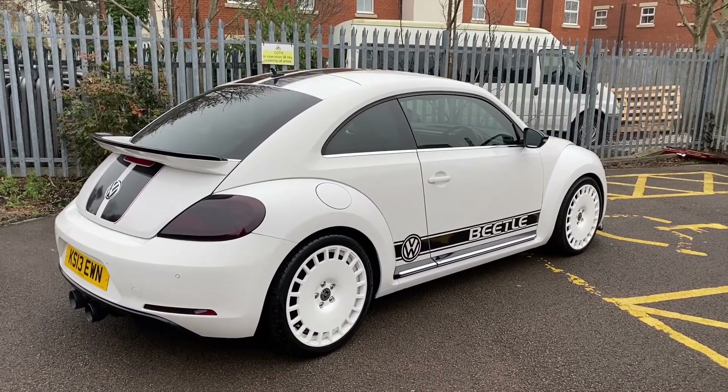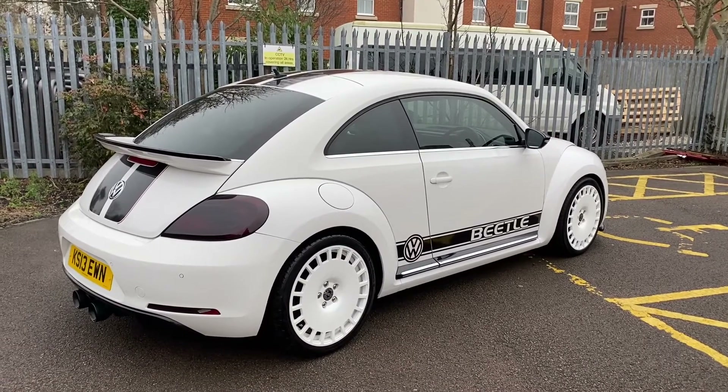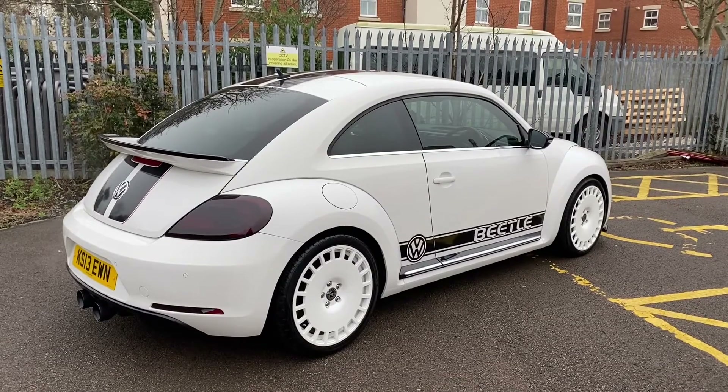Hi, it's Simon here at Vans Today in Worcester. I'm going to give you a quick video walk-around of this stunning looking Volkswagen Beetle that has arrived in part exchange with us.